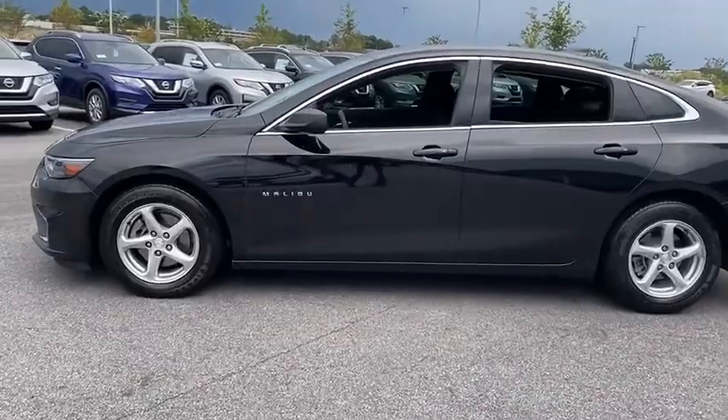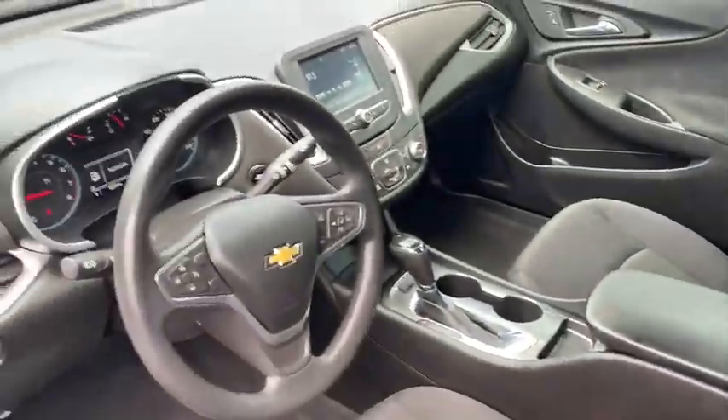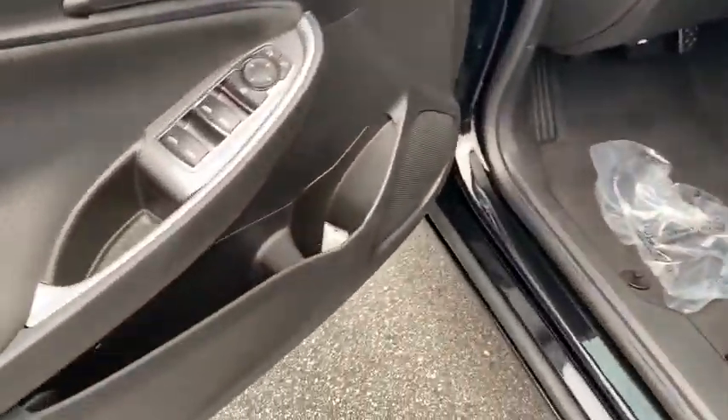Traction control, dual airbags, alloy wheels, power steering, four-wheel disc brakes, center armrest, rear window defroster, trip computer, power windows, compass.